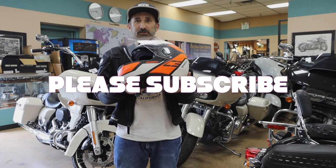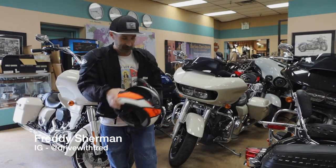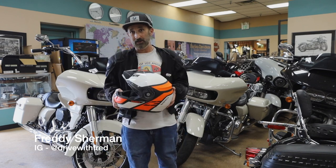You can see the full video review of the helmet on my channel. I just wanted to take a few minutes to talk about how important gear is and show you exactly what I wear.